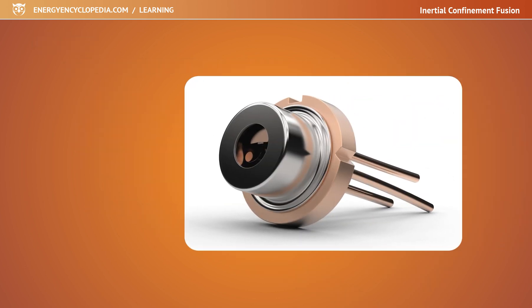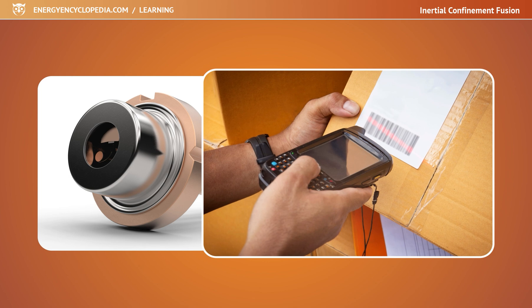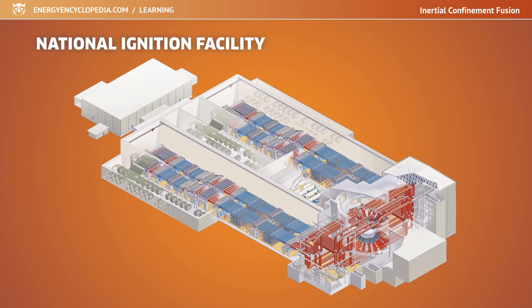We can produce even small laser diodes, so lasers can be found in a wide range of industries. But lasers for igniting inertial fusion are really big. The National Ignition Facility laser spreads over an area equivalent to three football fields on the campus of Lawrence Livermore National Laboratory.